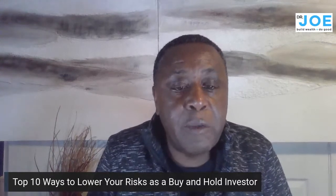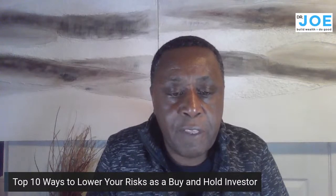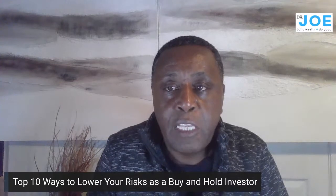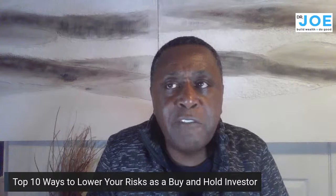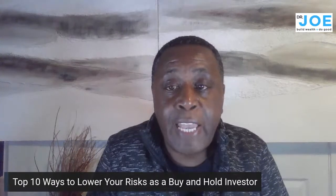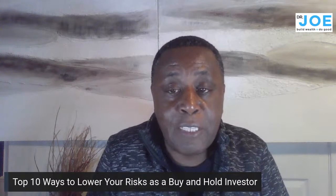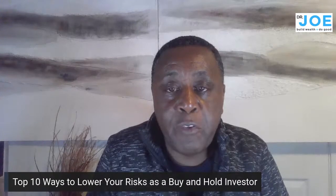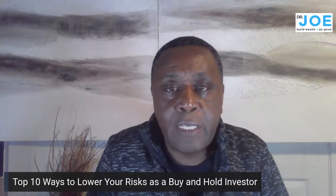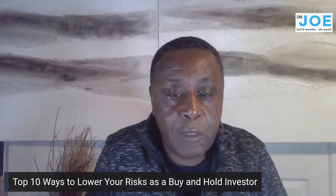One of the advantages of real estate investing is the predictability of returns. If you buy and hold for a while, time is very forgiving. Something you may think you've overpaid for today, five years from now you'll wish you bought more at that same price. Ten years on, it's probably the best thing you've done.